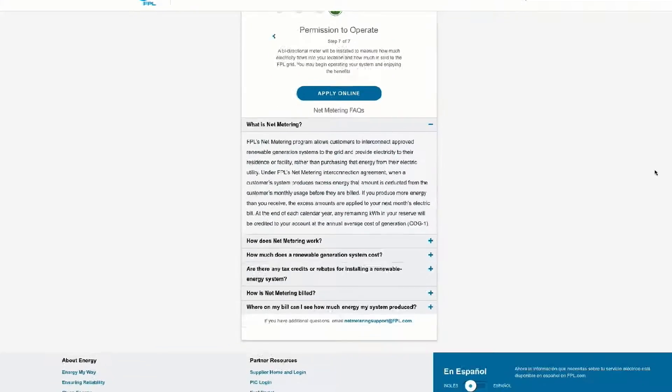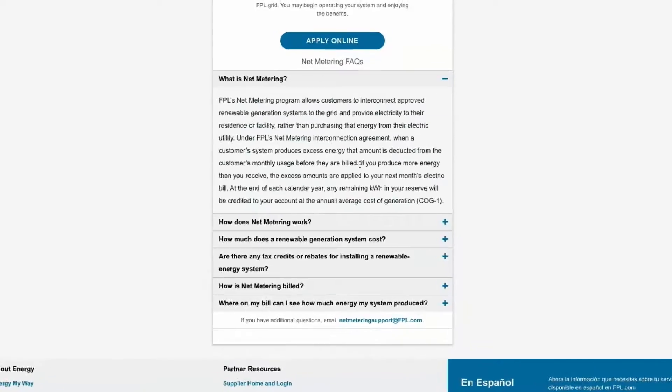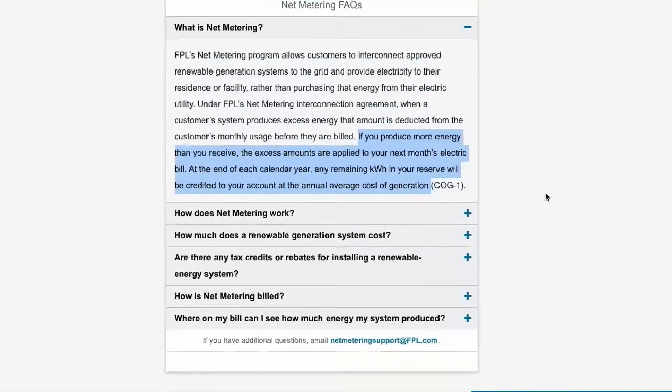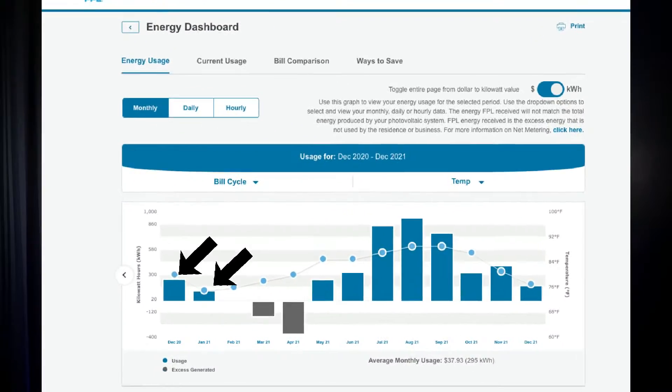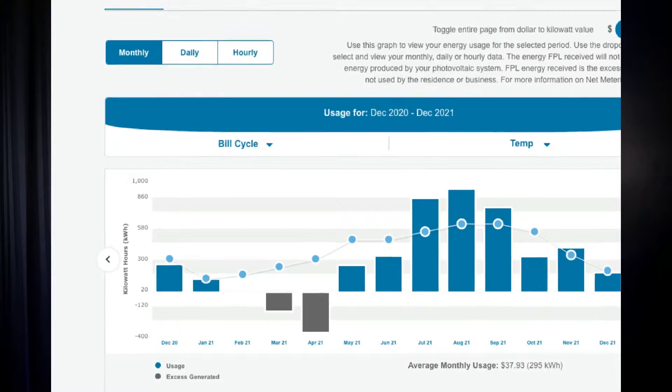As a current solar power owner, I pay a monthly service fee to allow FP&L to monitor my energy usage on a daily basis. Any extra energy produced by my system is sold back to the grid at a 1-to-1 kWh ratio. Any extra power I need from the grid, I pay for. So some months I owe money, and some months I generate extra credit to be applied for future billing cycles.